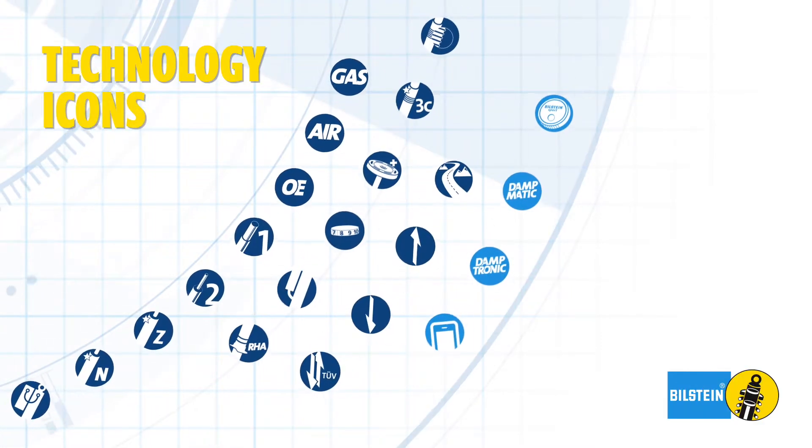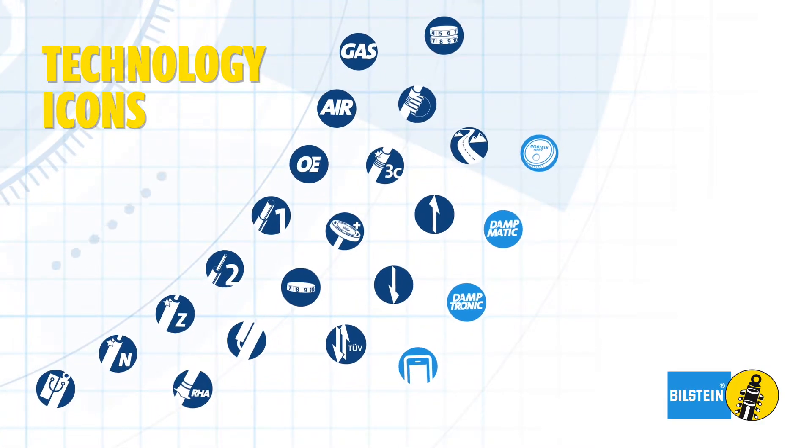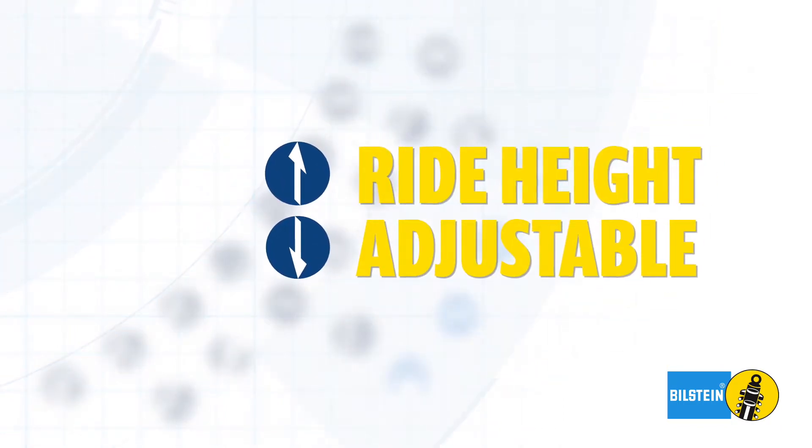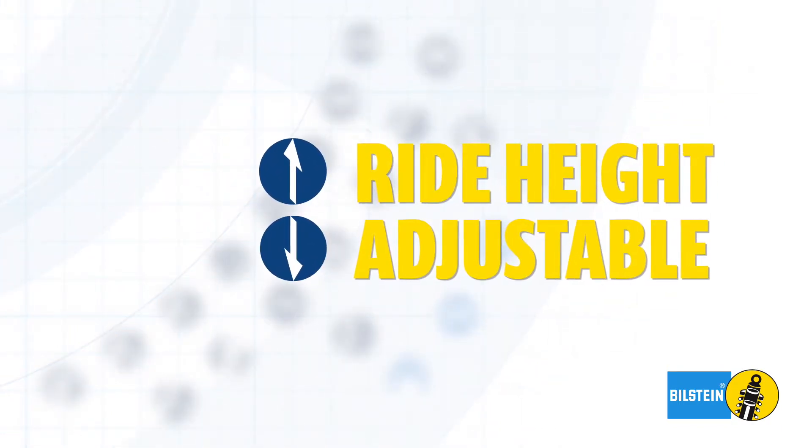Each Bilstein icon represents technologies featured in our line of shock absorbers. The Ride Height Adjustment icon represents our products designed for lowered and lifted vehicles.